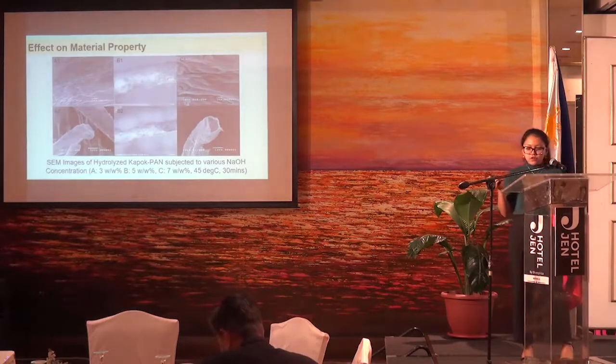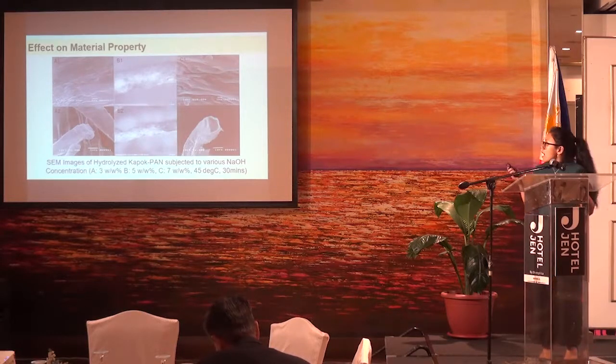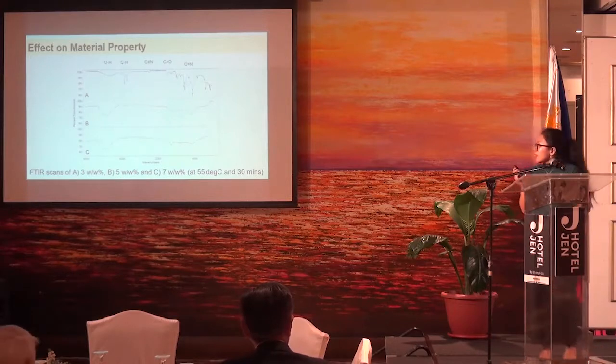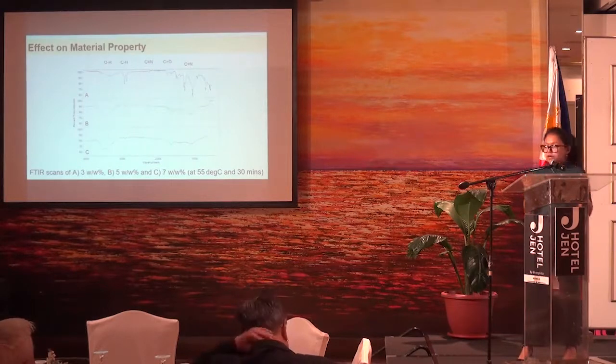The results of our study showed that the hydrolysis of the fibers caused intense variation on the surface of the kapok PAN. High degree of hydrolysis caused the most intense variation, which could be attributed to the brittleness observed in our earlier trials. To further characterize the morphology of the fiber, we also subjected them to FTIR analysis, and we found that during hydrolysis, the peaks associated with the nitrile groups of PAN dampened as we increased the degree of hydrolysis.